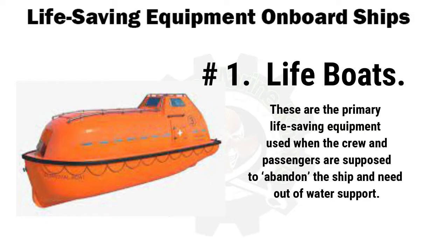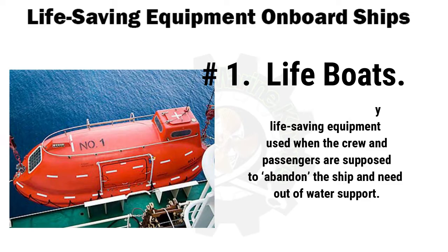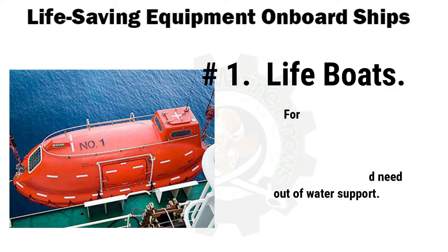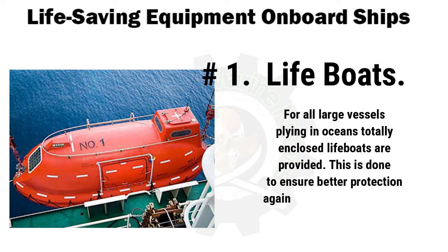This is done so that in case the ship is capsizing to one side — say port — the lifeboats can be lowered from the starboard side and everyone on board can be saved. In small vessels such as harbor and river crafts, open lifeboats and semi-enclosed lifeboats are used. For all large vessels plying in oceans, totally enclosed lifeboats are provided.